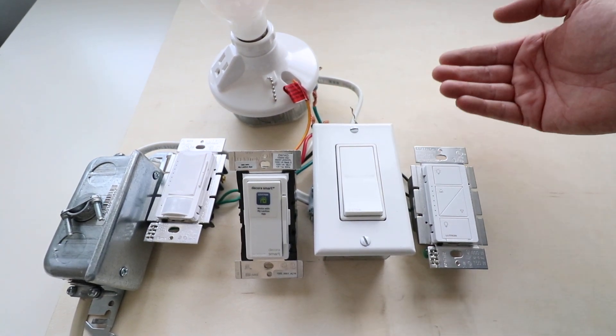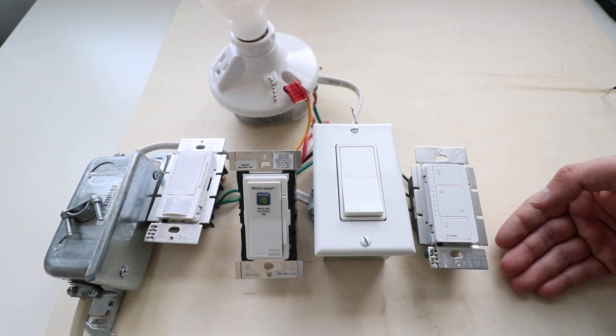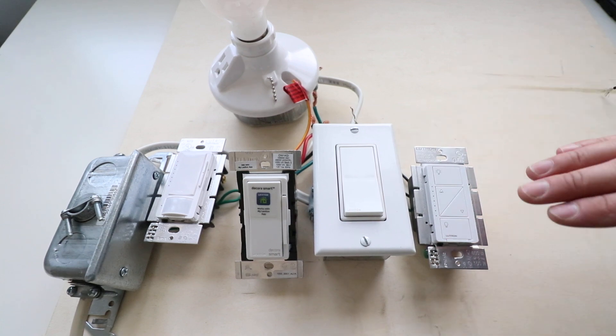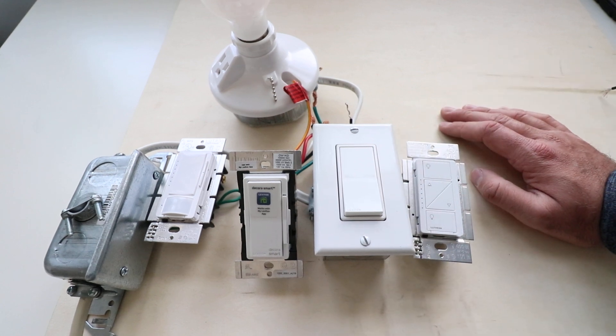A regular dimmer can run anywhere from $35 to $40, and smart dimmers are probably somewhere around the $35 to $50 price range. So you're going to pay a fair amount for a dimmer switch, but if you've got to upgrade, I'd recommend going with the smart dimmers. It's great to be able to use your voice to turn on and off your lighting, or to use your phone — I've found that with smart dimmers I actually save more energy because I'm more apt to adjust my lighting from my phone or adjust it based on whatever I'm doing.